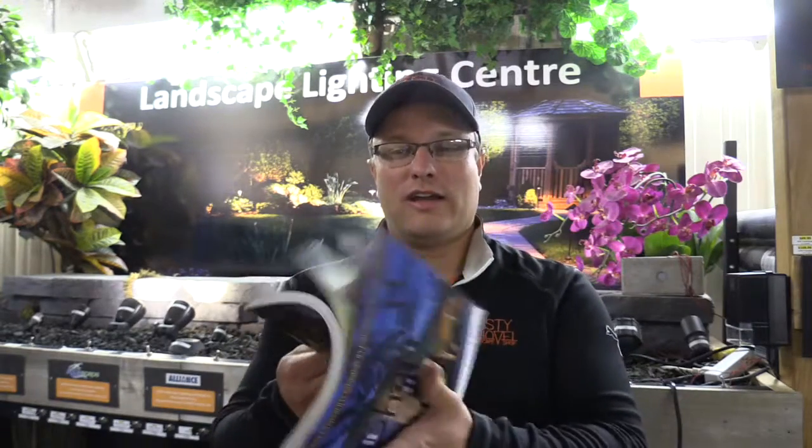You can look at a catalog for lighting and there are a lot of options. It can seem really overwhelming and you're not sure which fixtures do what and which fixtures are going to be the best bang for your buck. That's why we've come up with our landscape lighting consultation service. To make this accessible and basically free for everybody, we've put together a sign-up form on our website at therustyshovel.ca/landscape-lighting.